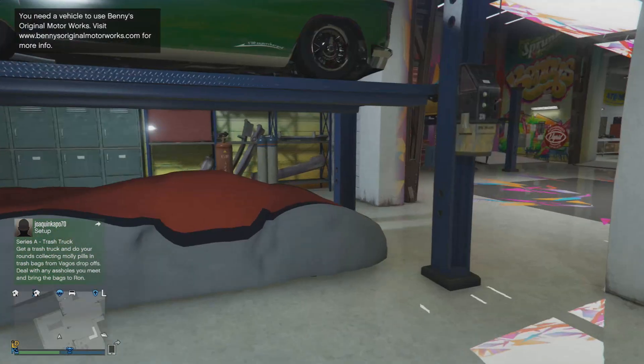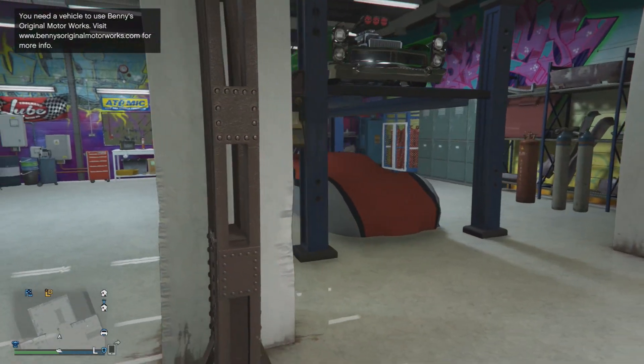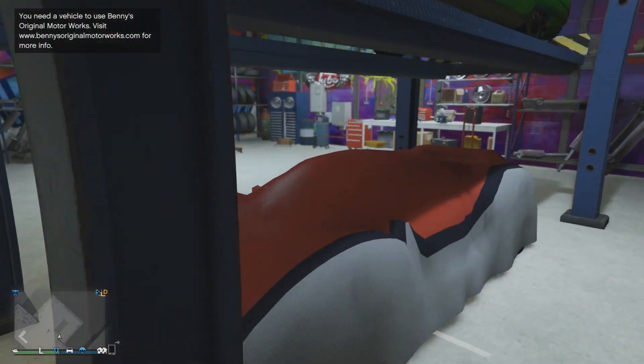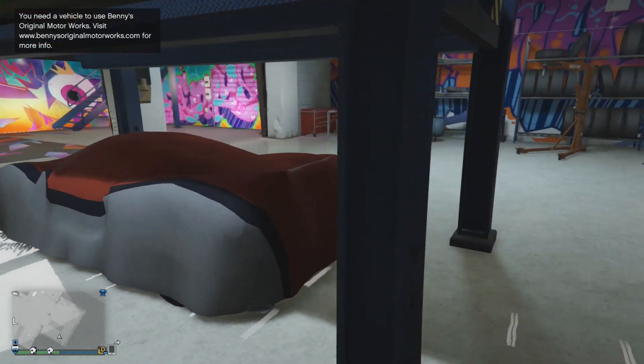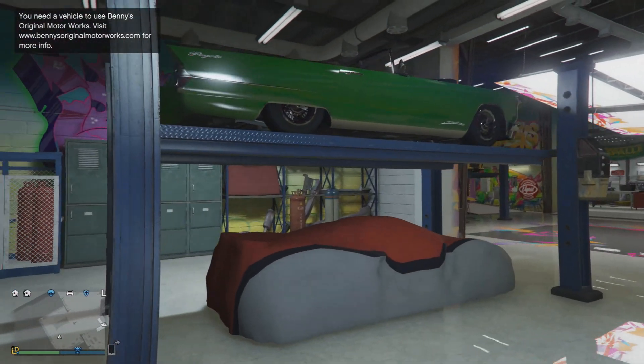Now judging from the last update, it is out of any sort of question whether we'll be seeing any more vehicles being added to Benny's Original Motorworks. In my opinion, I think we'll be seeing a small drip feed of just more and more vehicles being added to this mod shop to customise into a greater variant of that vehicle.